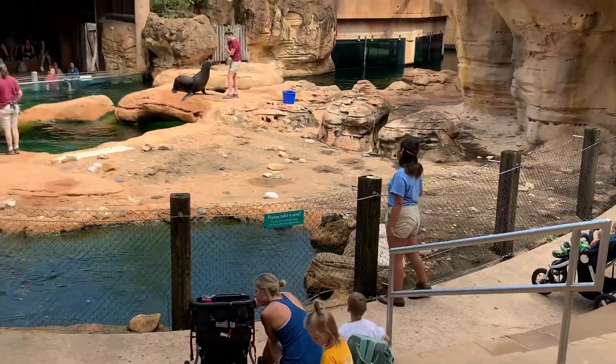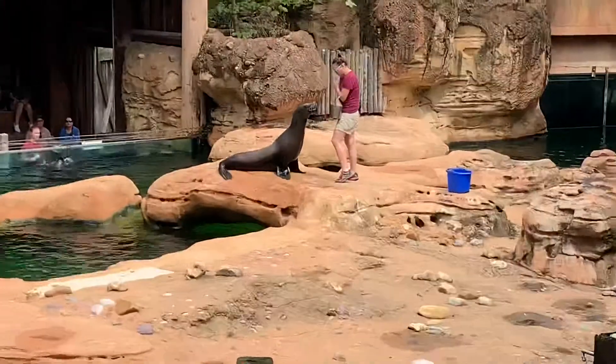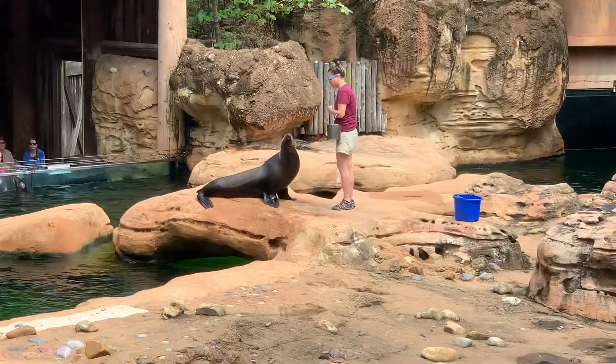But she was rehabilitated at the Marine Mammal Stranding Center, came to Memphis Zoo a few months later, and has called it home ever since. And she's working with Trainer Allison today.